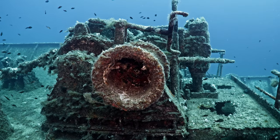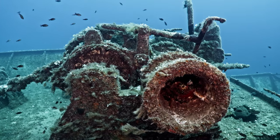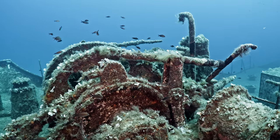Over the years, the shipwreck has become a thriving marine habitat and a popular dive site, attracting divers from all over the world who come to explore her majestic remains and the vibrant sea life that calls her home.